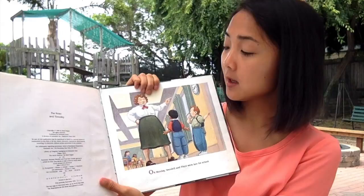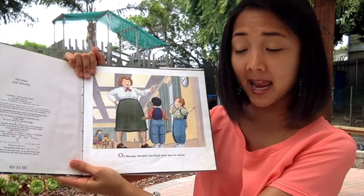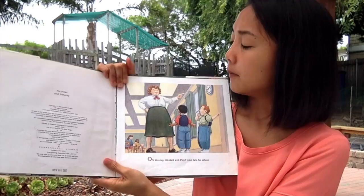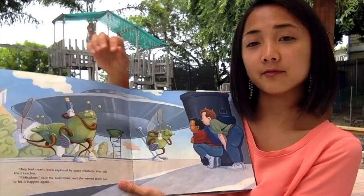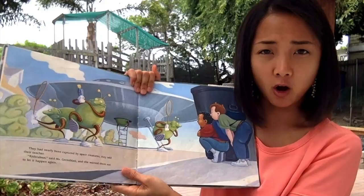This book is written and illustrated by Mark Teague, which means that he wrote the words and drew all the pictures. So on Monday, Wendell and Floyd were late for school — their teacher doesn't look too happy, does she? They had nearly been captured by space creatures, they told their teacher. 'Ridiculous,' said Miss Gernsblot, and she warned them to not let it happen again.